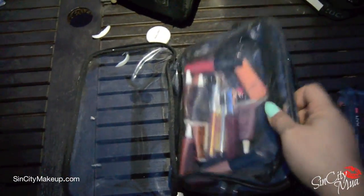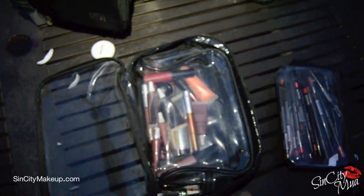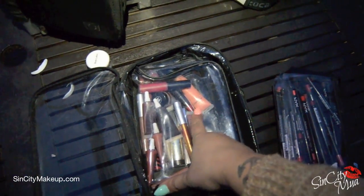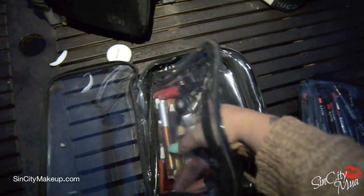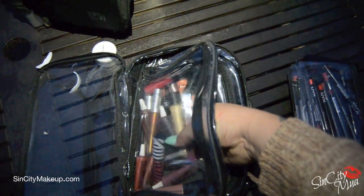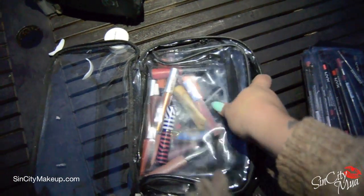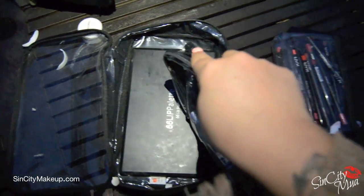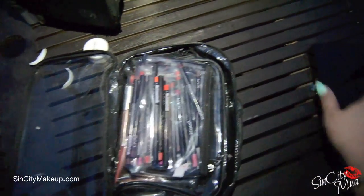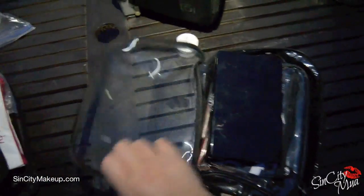In this bigger bag are lip glosses from OCC, Chanel, MAC, and others — just the ones I'd use most. Down below is a lip palette from Coastal Scents that I rarely use but still bring because I'm a pack hoarder and feel like I might need that one different color.